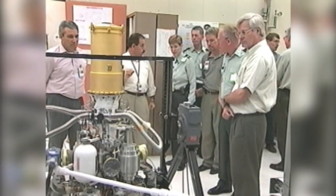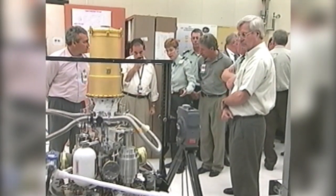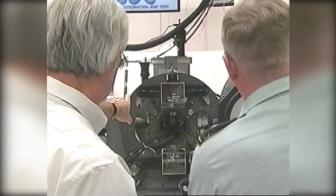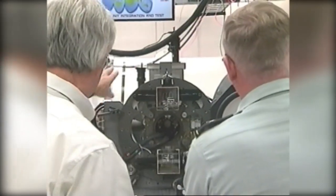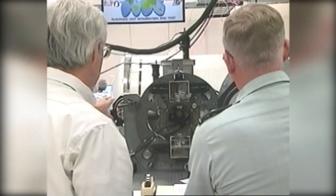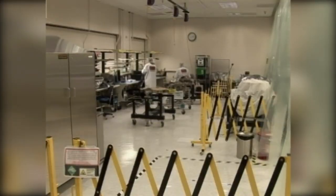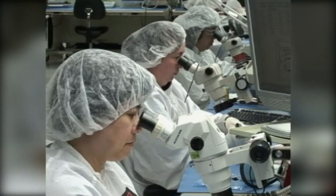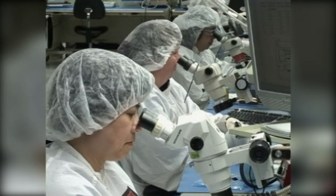The program also received a boost once it transitioned from the basement of Building 805 into a modern design and production facility built specifically for the EKV team in Building 809. This new production plant now supports multiple programs and has become one of the world's finest space factories. The factory and the workers have also been called a national asset by the customer. Several successful flight intercept tests occurred in the years that followed.